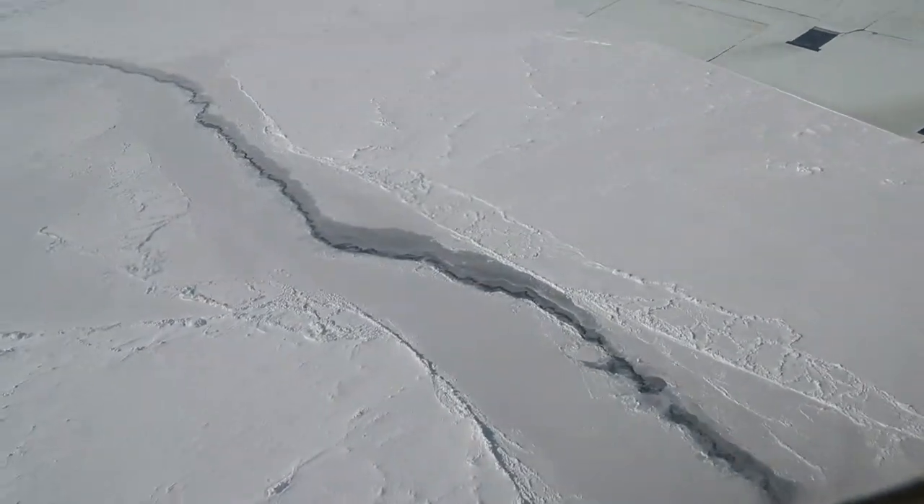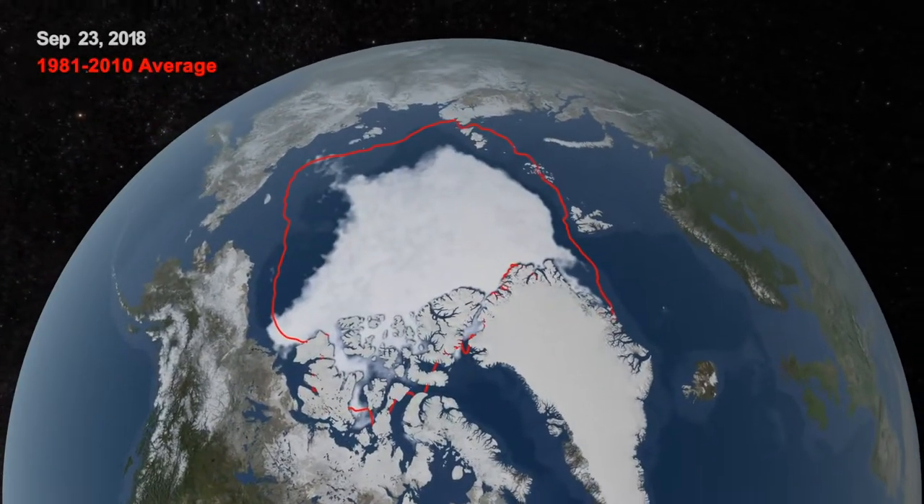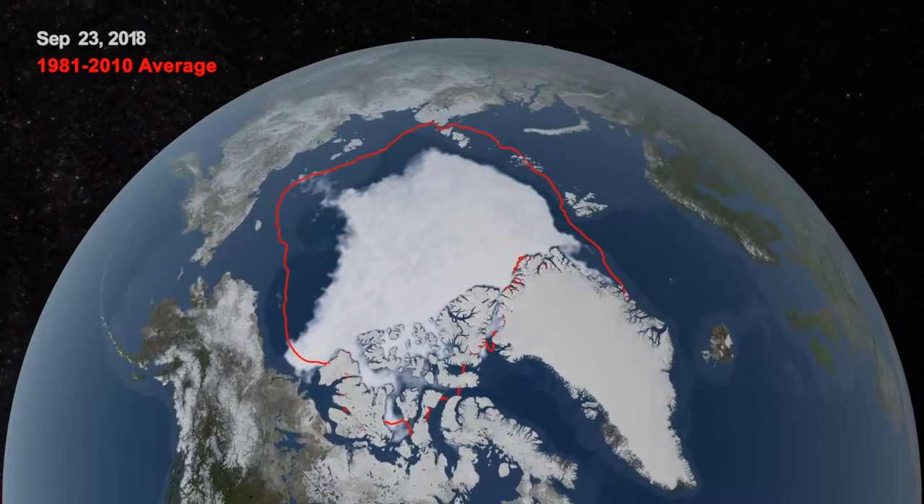After we had a record that was about 15-20 years long, we started noticing that the extent of the ice in the Arctic was getting smaller over time.